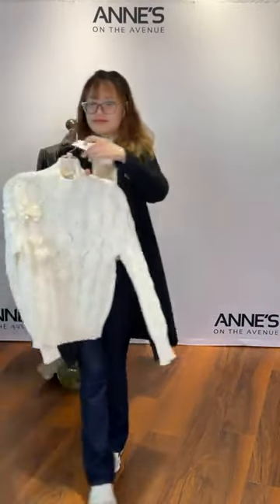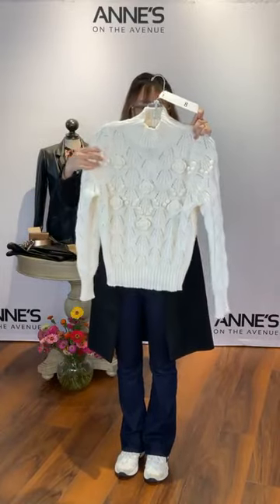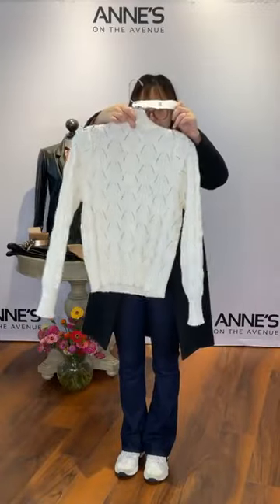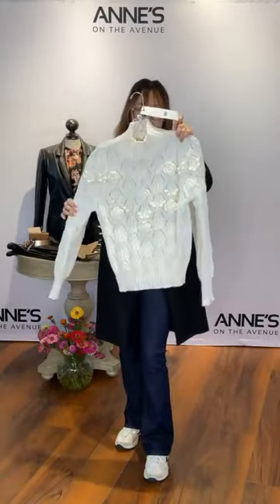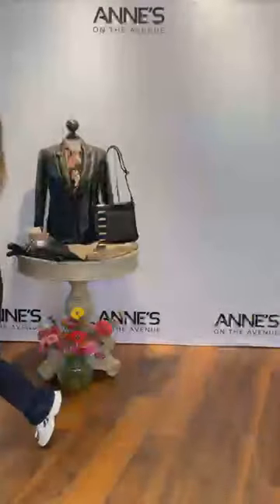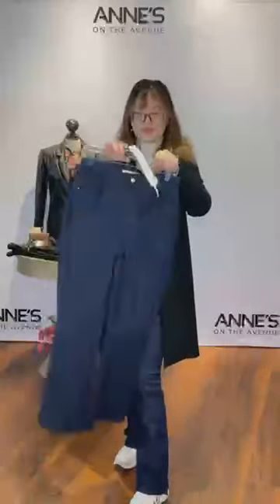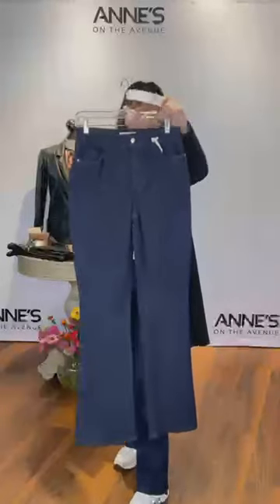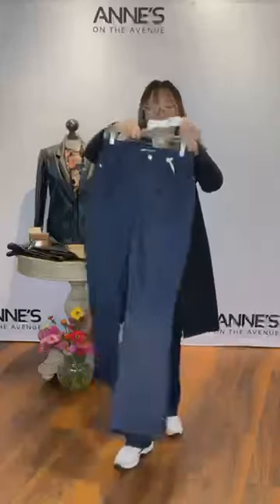Underneath we have that super cute Astrid chunky flower knit sweater with 3D floral detail, a nice open weave throughout in a mock neck style. Super soft and not too heavy. $123 for that one — extra small through large. That's item number eight. Paired with our Charlie B indigo color boot cut pant — five pocket style, great stretch, and a little boot cut flare. Sizes 4 through 14. $116 for item number nine — Katie's got the size four on.